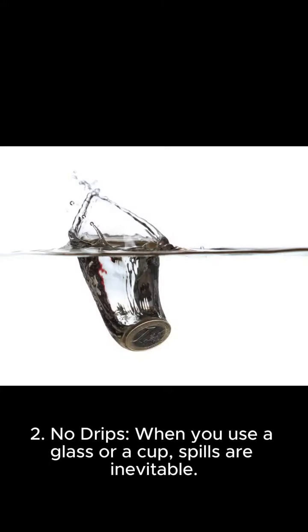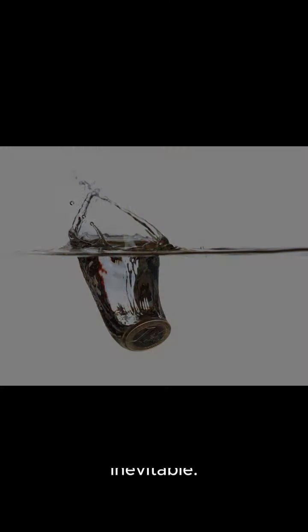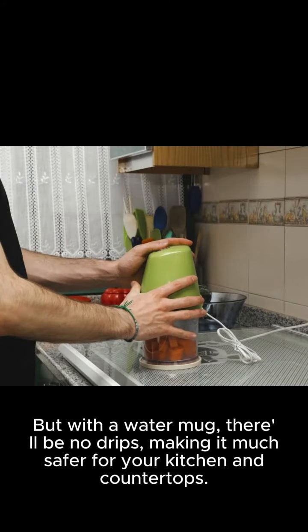2. No drips. When you use a glass or a cup, spills are inevitable. But with a water mug, there'll be no drips, making it much safer for your kitchen and countertops.